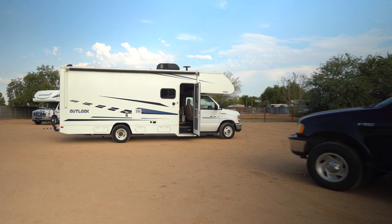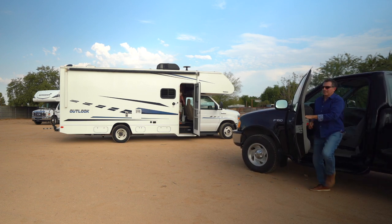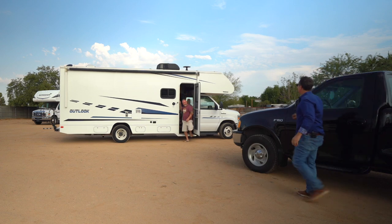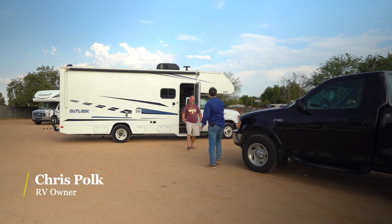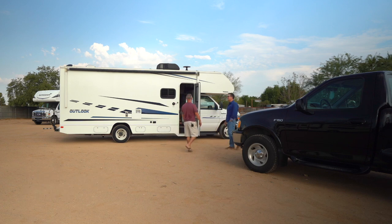On your reservation date, pick up the RV at your agreed-upon location. This is a 2019 Winnebago, 25J model, about 27 feet long — just a good old dependable, straightforward RV.